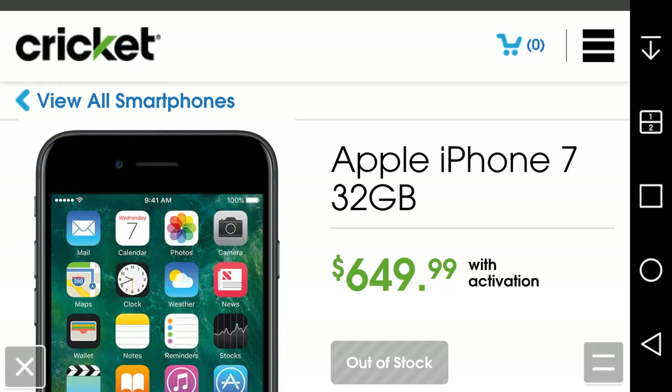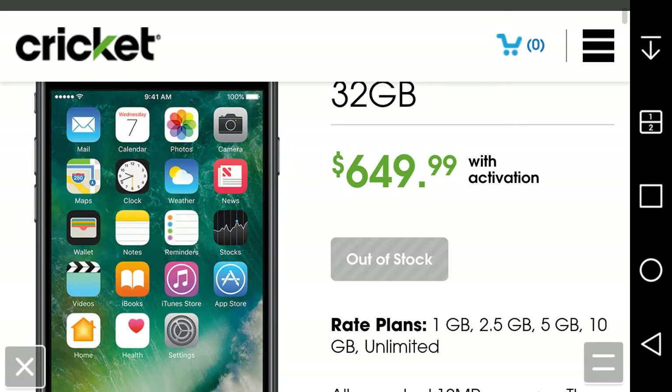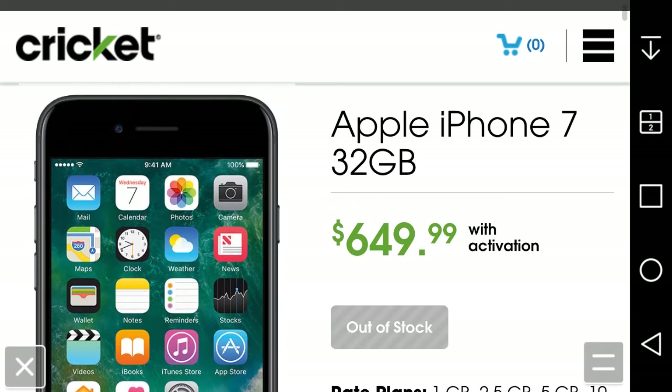Here it is — $649 for the 32 gigabyte iPhone 7, and they also have it in 128 gigabytes for $749. It's coming out of stock; it's been out of stock ever since it launched because whenever it's offered anywhere it gets sold out quickly. Hopefully they'll have it back in stock soon.